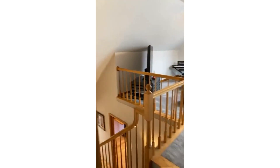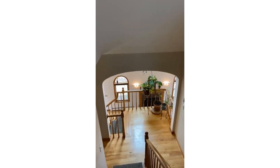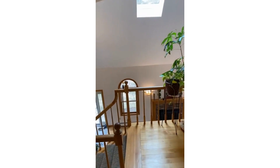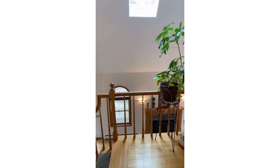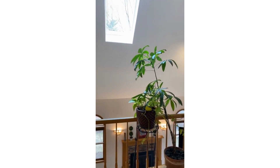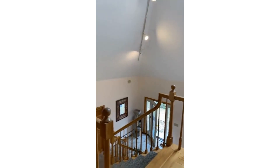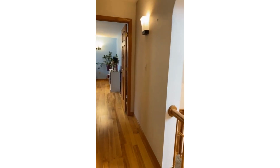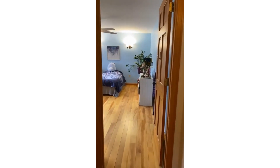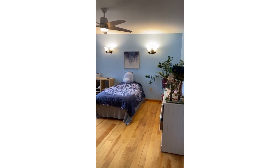As we go down, we have two more bedrooms on the next level and two full baths, including the primary suite. I want to show you all this great natural sunlight with the skylight — you can see they take advantage of that, having plants here at the top. We have hardwood floors on this level, and straight ahead is bedroom number two, which is a very generous size.